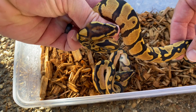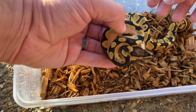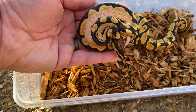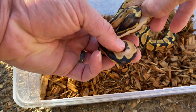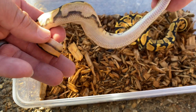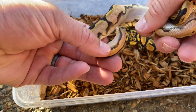Nice little head stamp. Then we've got this awesome one, which I think is an Orange Dream Calico Yellowbelly. It might be fire. Look at this belly — we've got a line going all the way down. Very cool.